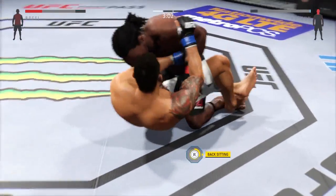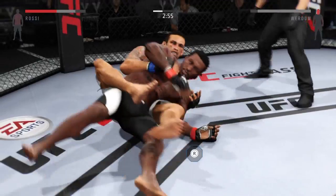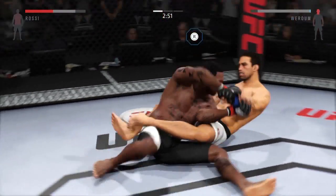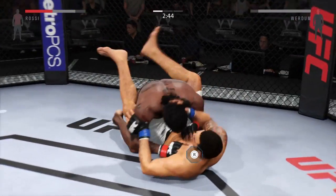In half guard now. He gets reversed — oh my God! Reversal and into full guard.